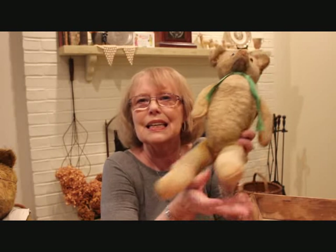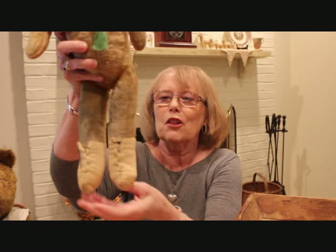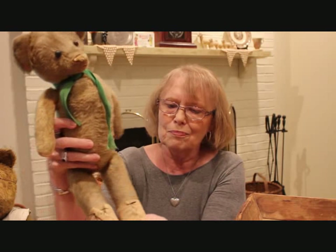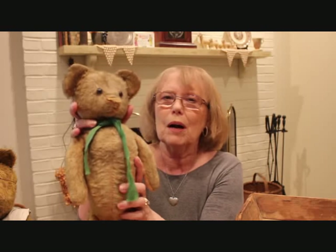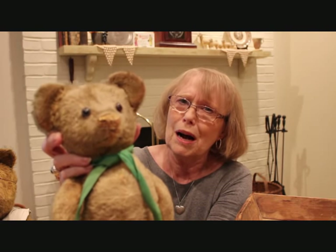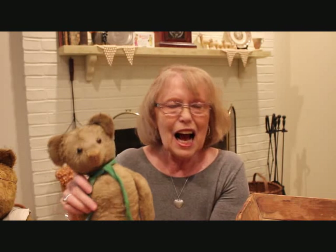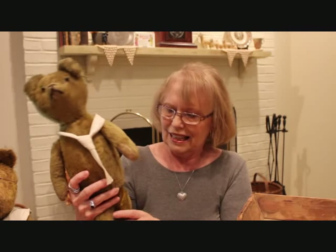The next one I have here, his name is Sal. Now Sal has these great little cloth booty shoes, probably to protect it from the straw coming out because the pads are likely gone — I've never taken them off. I've got a little green tie around him and as you can see, Sal's got a real nose problem. He's probably put his nose in places where it didn't belong. Sal is 18 inches long, and I try to always group my bears together on display and put them out with different things depending on the season.